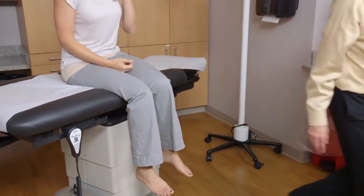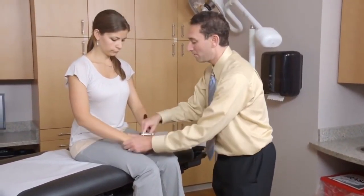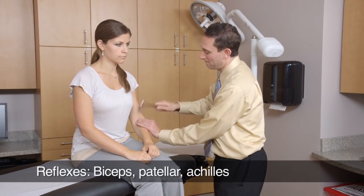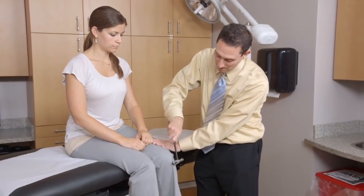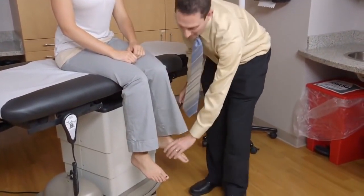I'm now going to test your reflexes. Allow me to position your arms like so. I'm going to begin by testing your biceps reflex. Now we'll move on to testing the knee reflexes. And finally the ankle reflexes.